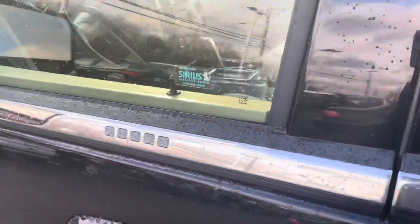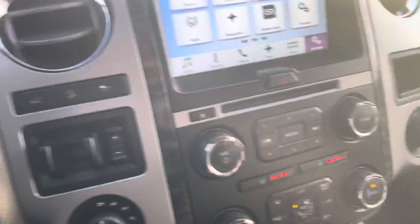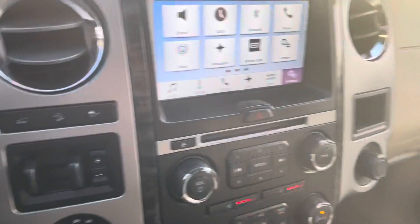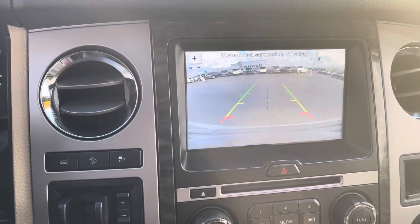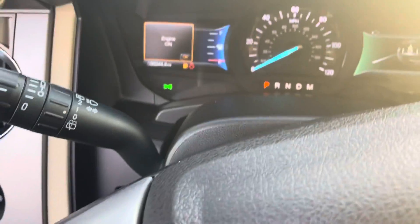Now taking you to the front — if you look right over here you'll see we've got a number pad security lock. In the mirror we do have blind spot detection. It's also got a sunroof, power seat, leather interior, heated seats, ventilated seats, and a backup camera — absolutely beautiful, crystal clear. And this thing's only got 36,000 miles on it.